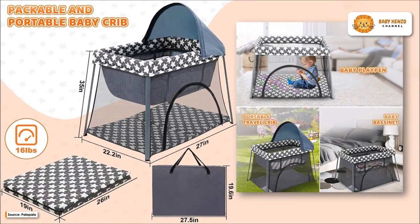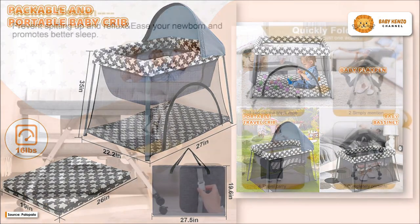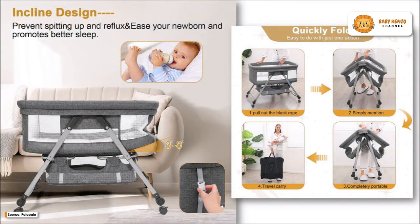Introducing the Palopalo Portable Bassinet Baby Bassinet Bedside Sleeper 3-in-1 Bedside Crib. Your infant will be secure and comfortable in this bassinet. Its strong aluminum alloy frame makes it both portable and long-lasting.